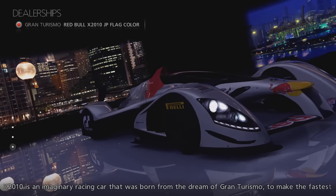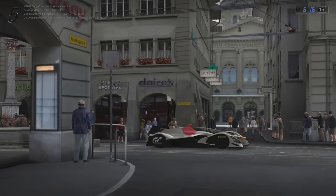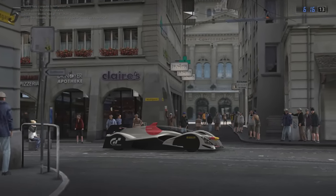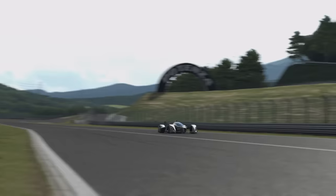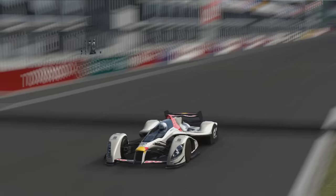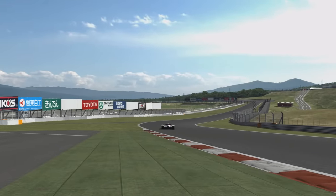A line from the car's description in-game reads: 'This particular version wears the colours of the Japanese flag to support the recovery of Japan from the Great East earthquake that hit the Tohoku region on March 11th 2011.' Polyphony Digital's intention seems to have been for players to purchase downloadable content that included this car, with the profits going to the relief effort. But for whatever reason, this never happened and the vehicle was never made accessible to players.